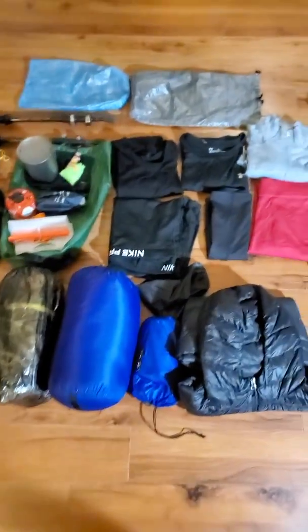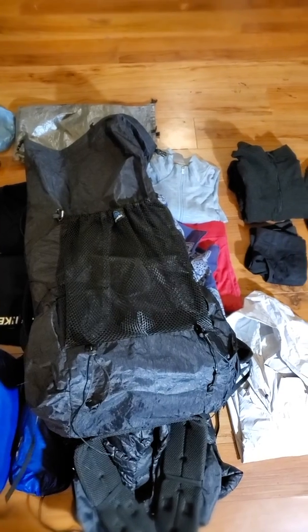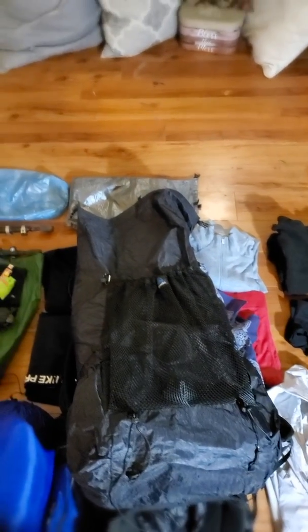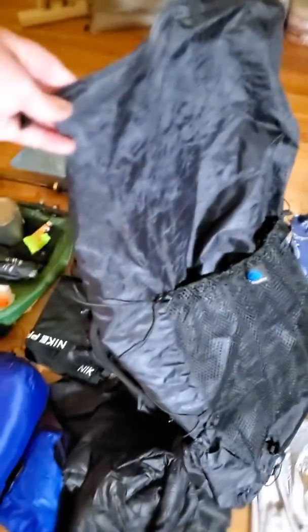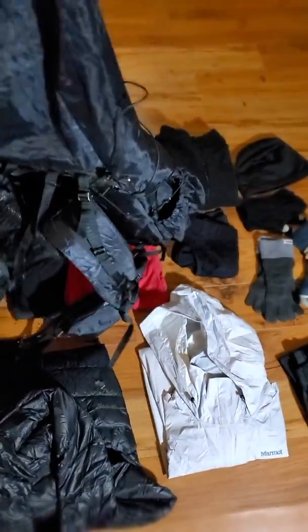I'm carrying it all in my lovely Z-Packs Arc Blast, which fits great. I've had no problems getting everything in there. It is fabulous — it cinches down really nice and hugs my body very well.